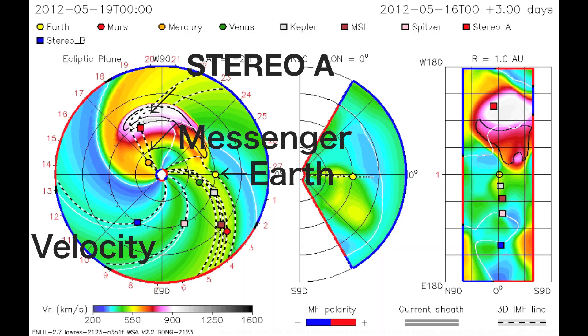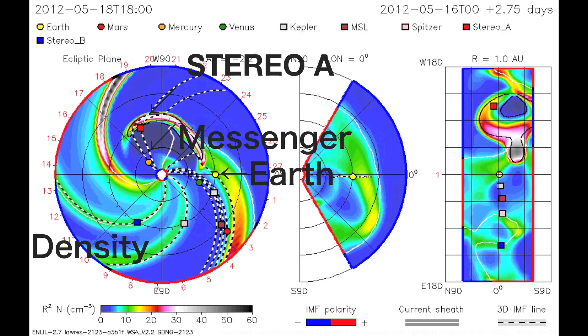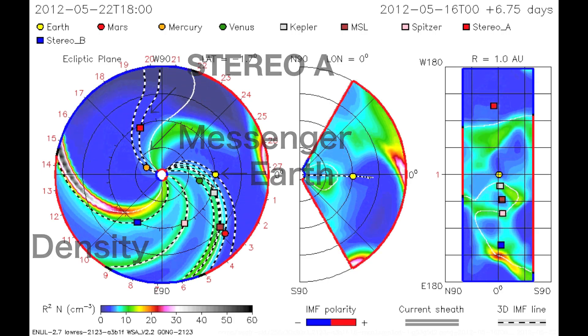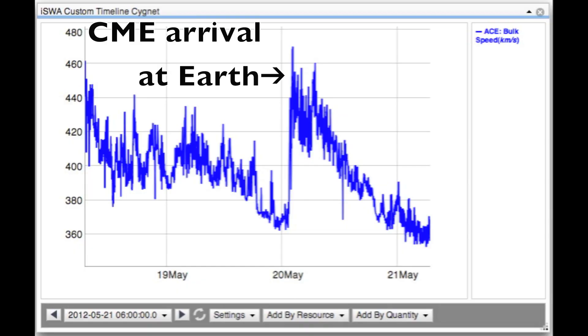Here is the projected path of the CME. The simulation shows an impact at Messenger and Stereo A spacecraft, and a glancing blow at Earth. Here we see the arrival of the CME at Stereo A and at Earth.